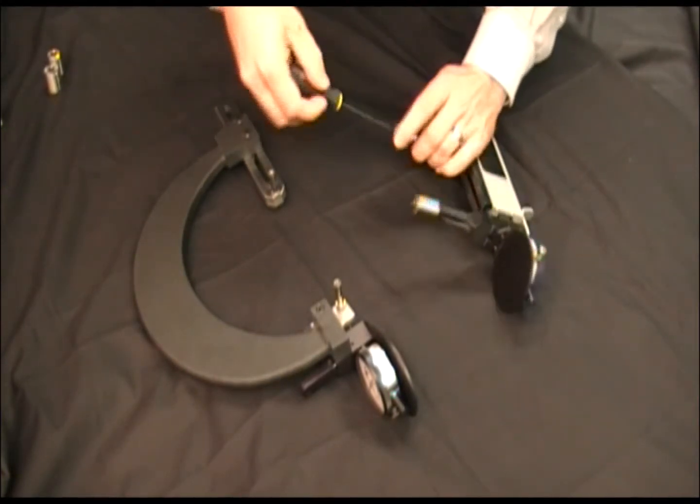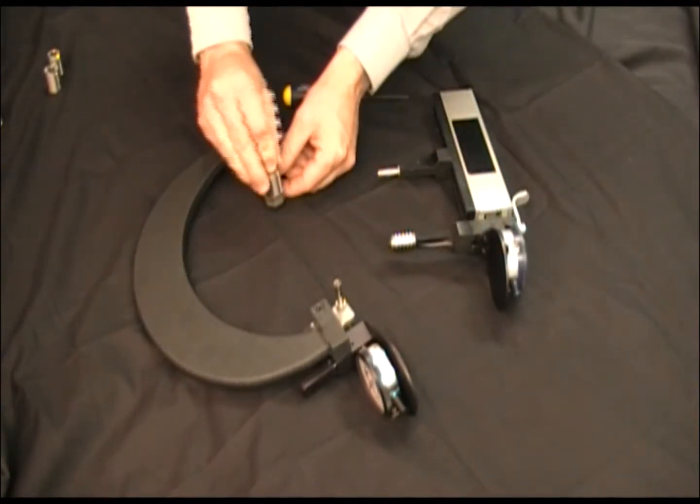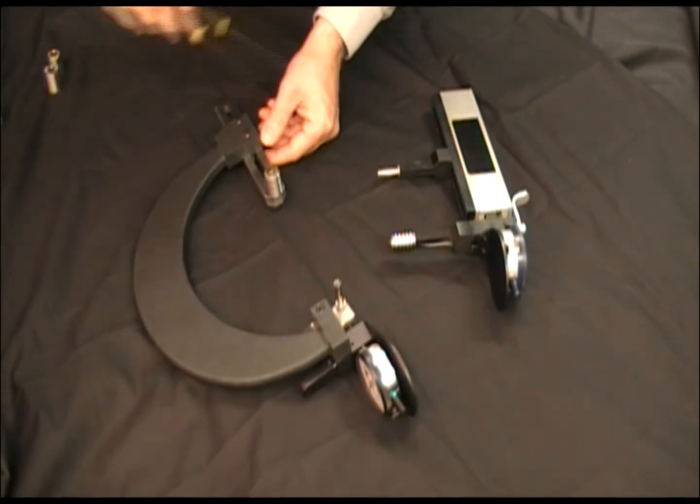Switching from internal to external inspection requires only a few turns of a basic Allen wrench, and in a matter of seconds, the interchangeable rolls can be moved from one gauge to another. It's really just that easy.